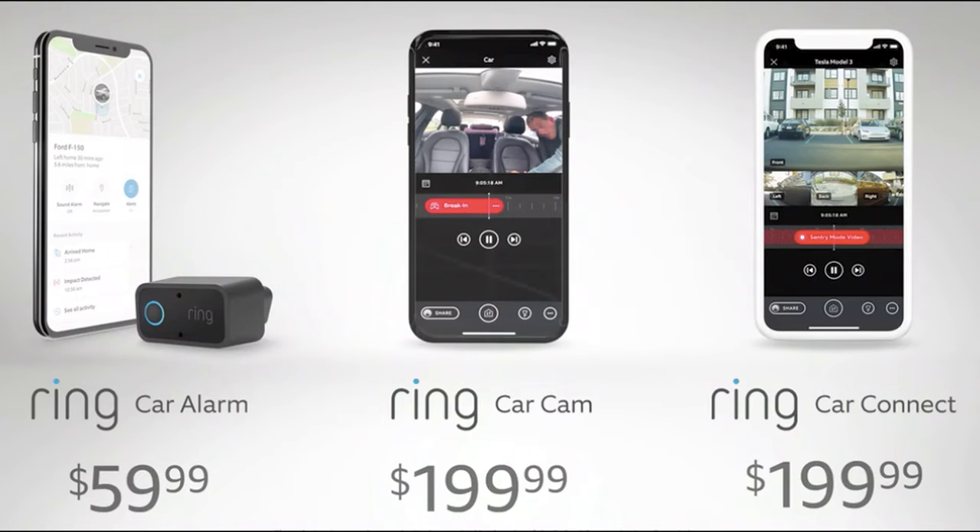At just $60, the car alarm is pretty cheap, but the car cam will cost you $200. Both of these products do require an LTE plan in order to work, so you will be spending at least $10 a month to use the service.